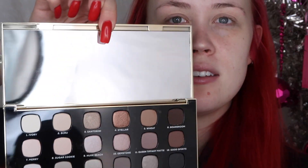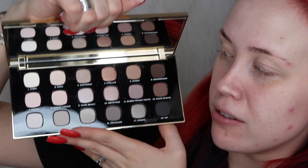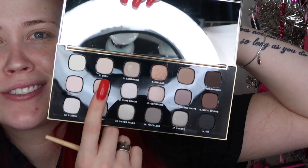Now I'm going to try out the Bare Minerals Hidden Treasure palette. My little sister Emma picked this out for me from TJ Maxx and got it for me for Christmas. I'm excited to give it a try — it has a lot of neutrals in it and it's a very pretty palette. There's a big mirror in it which is awesome, and a wide range of neutrals. Emma picked this out all by herself and I'm very proud of her. On my Califor 15 brush I'm going to use shade number two, Ecru, as my transition shade.